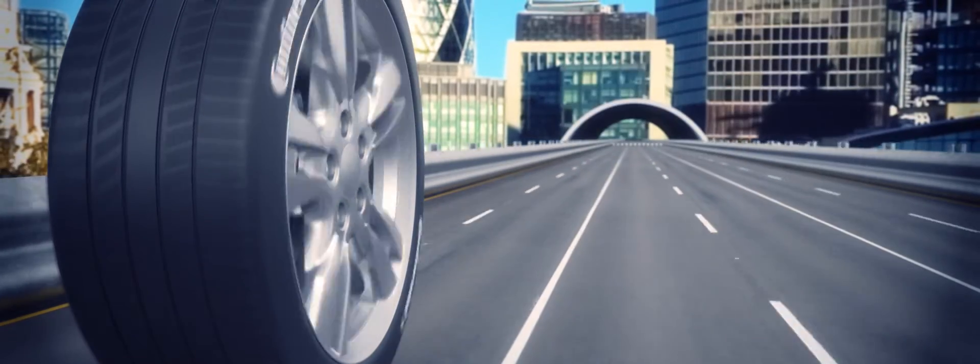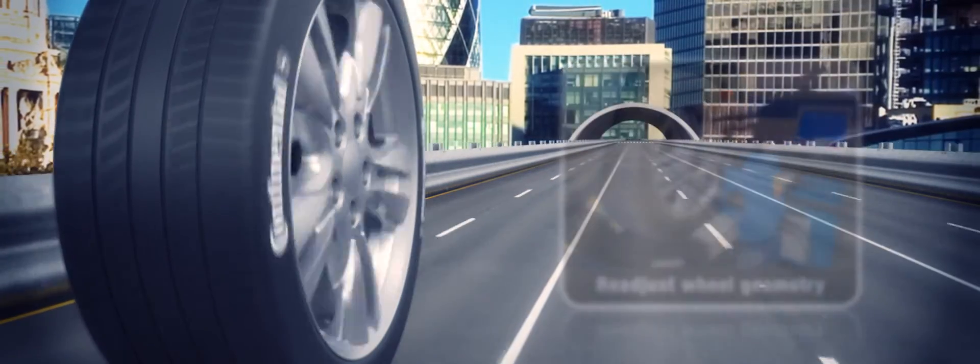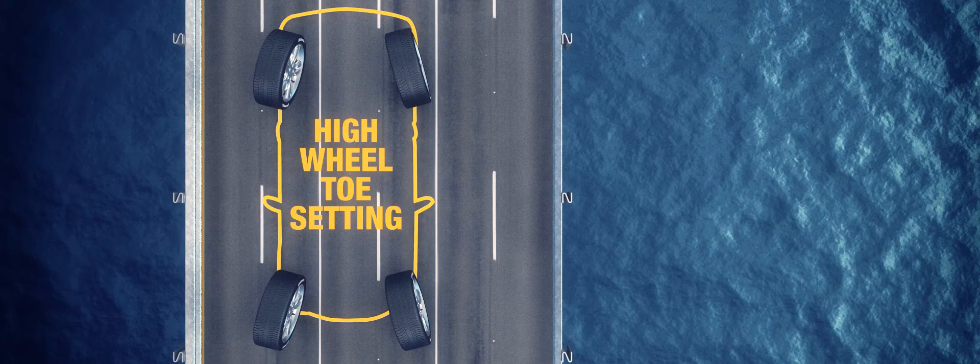If excessive camber angles is a problem, readjust the wheel geometry setting. Sloped wear can also be caused by toe settings, either too far in or out, where the wheels are not rotating true to the direction of travel, which can drag or scrub the tread and cause irregular wear and feathering of the tread pattern edges. Low tyre pressures will aggravate all of these symptoms.